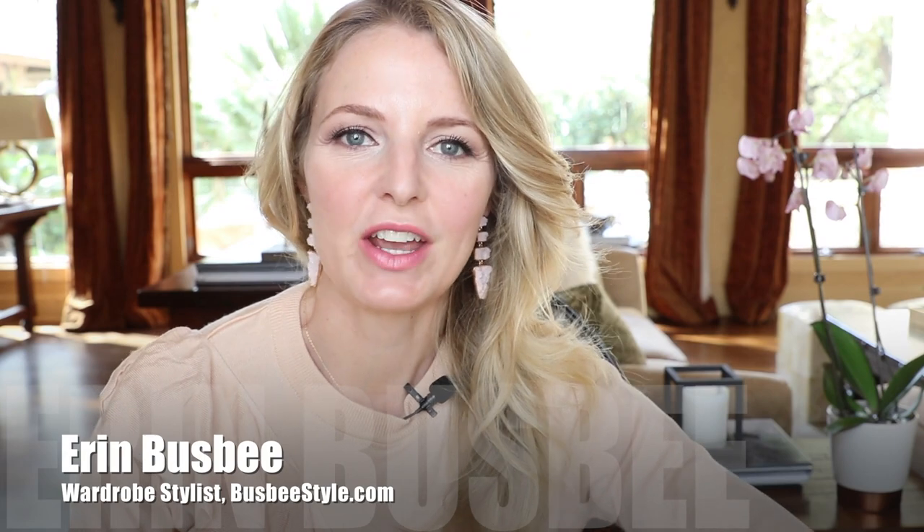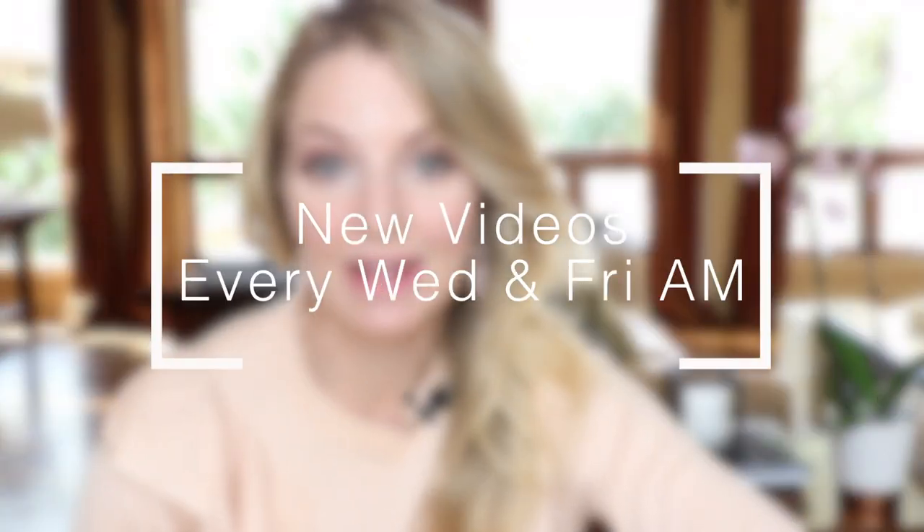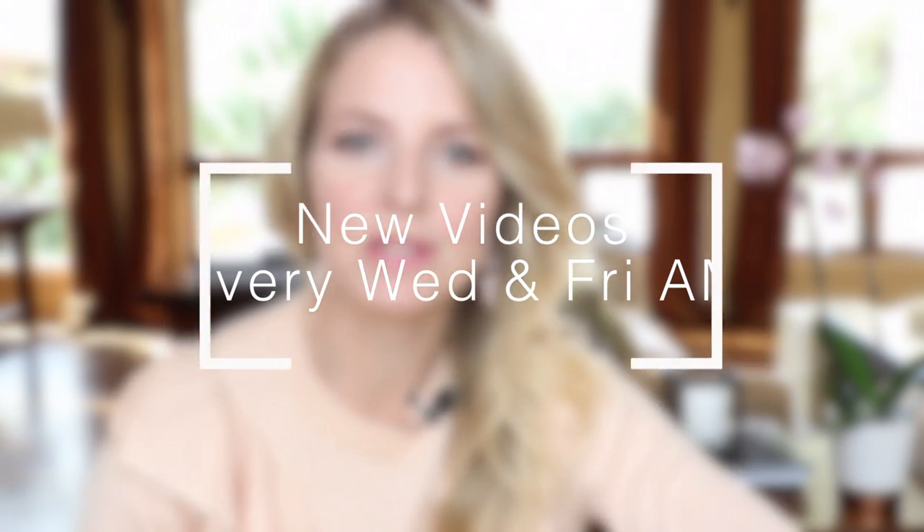Hi ladies, it's Erin and welcome back to my channel. If you are new here, I upload new videos every Wednesday and Friday at 6 a.m. Central, so I hope you will subscribe so you don't miss out.